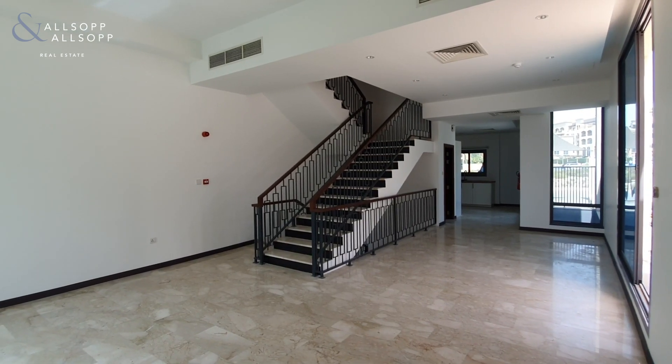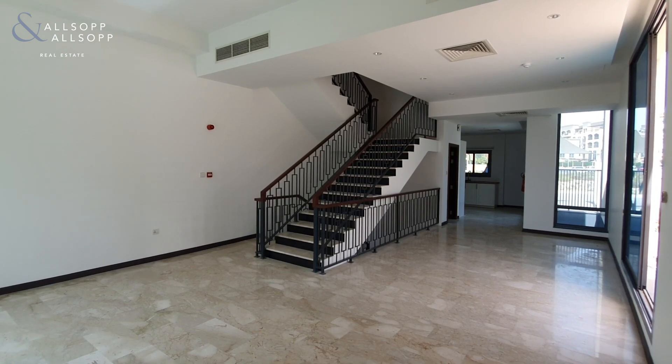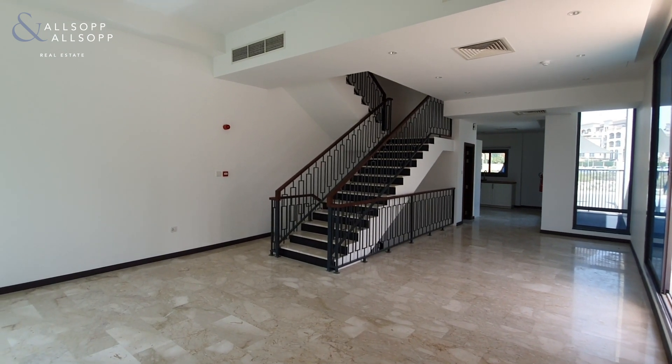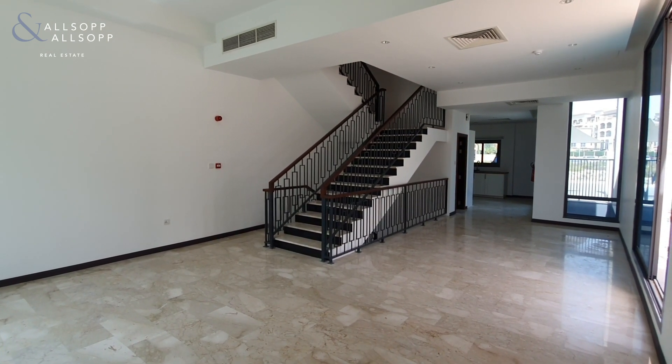Hi there, it's Ryan from Allsop and Allsop Real Estate here to show you around this large four bedroom plus basement unit in Westar Constellation. As you walk in the door, the first thing you get hit with is the sheer space and size.